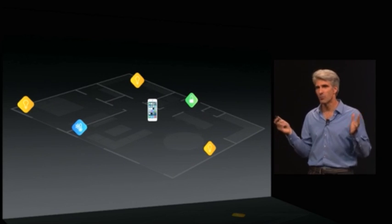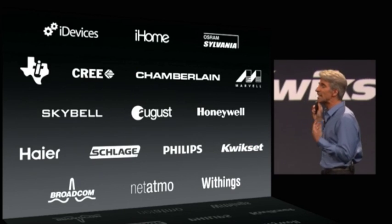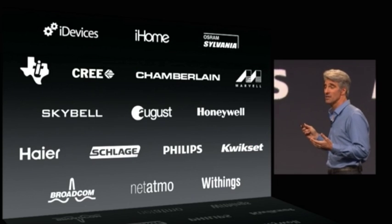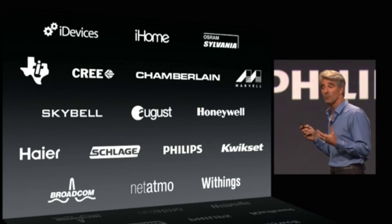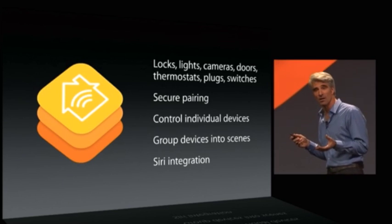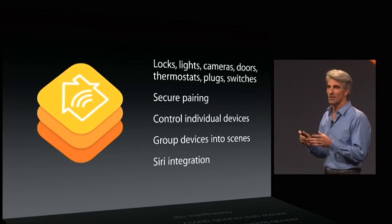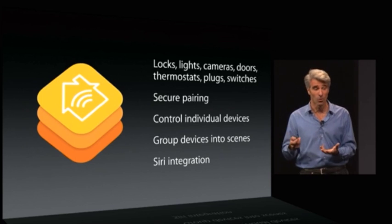We thought we could bring some rationality to this space. We started working with the leaders in home automation devices, and we've come up with HomeKit — with a common network protocol that has secure pairing to ensure that only your iPhone can open your garage door or unlock your door.